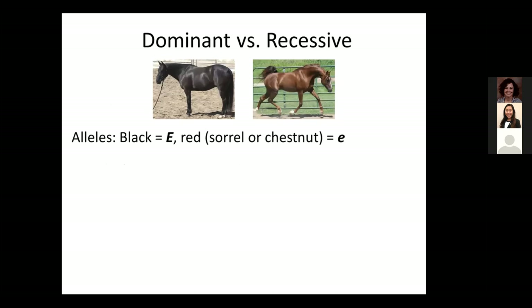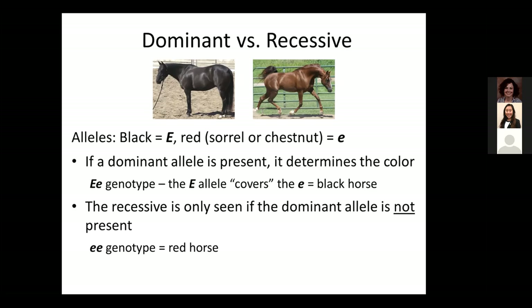At one particular marker in the genome — the E locus — there are two alleles, and we use the letter E. The dominant allele is big E, and we often use capital letters to denote the dominant allele. The recessive allele is little e. If a dominant allele is present, it will determine the color. So a black horse could have the genotype big E, little e — even though there's a little e there, because there's a big E, it covers up the effects of that little e and the horse will be black. The recessive allele is only seen when there are two of them present, so a red horse has the genotype little e, little e.